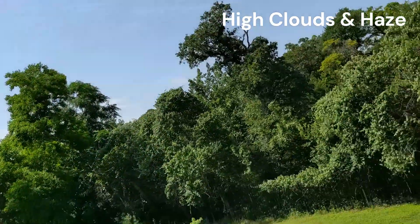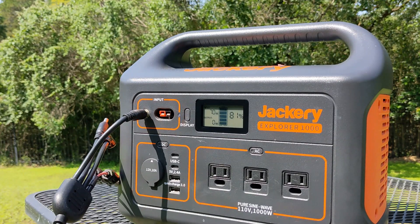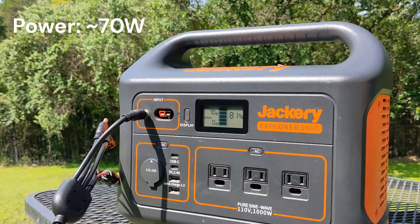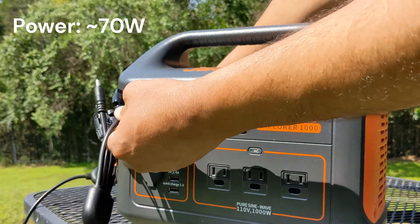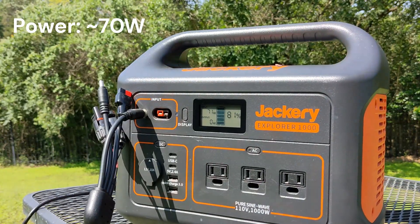The solar conditions today are okay for this experiment. There are high clouds and haze which will prevent maximum output from these panels. I have two identical bifacial panels — these are prototypes of our upcoming production units — and they're both producing around 70 watts when aligned towards the sun.